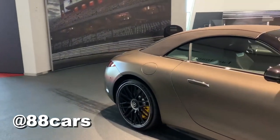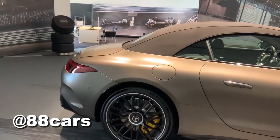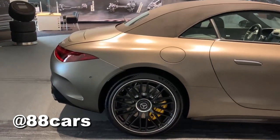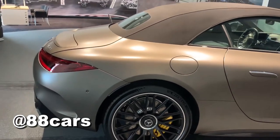Some information about the engine: this model has a V8 biturbo. You can also see a really massive brake disc and 21-inch rims.